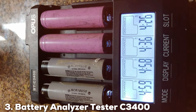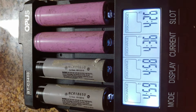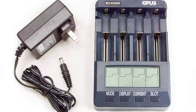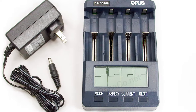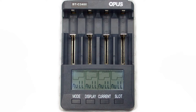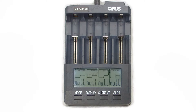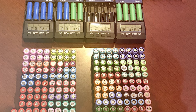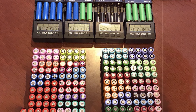At number 3: Battery Analyzer Tester C-3400. Moving on to a slightly different type of charger, the Battery Analyzer Tester C-3400 is not just a charger, but also a comprehensive battery testing tool. This device is designed for those who need to deeply understand their battery's performance and health. The exterior is robust, designed to handle frequent use, making it a durable choice for workshops and laboratories. The usability of this device extends beyond simple charging — it can test battery capacity, resistance, voltage, and more, providing detailed data that helps users optimize their battery usage and management.